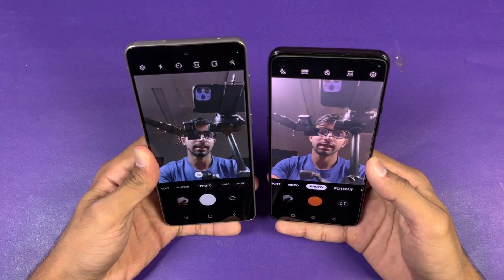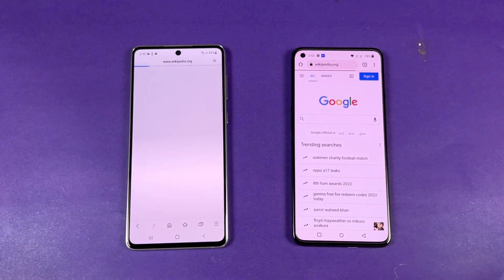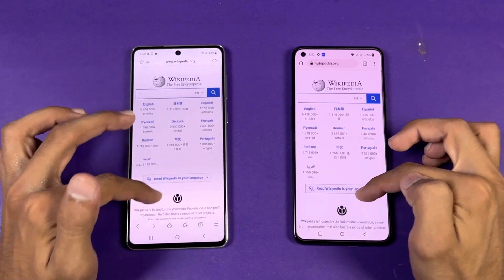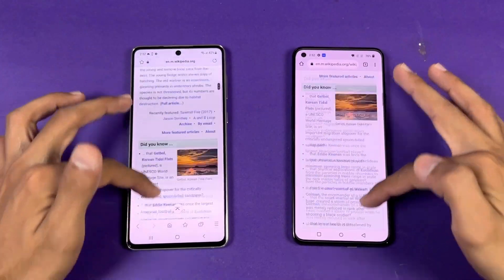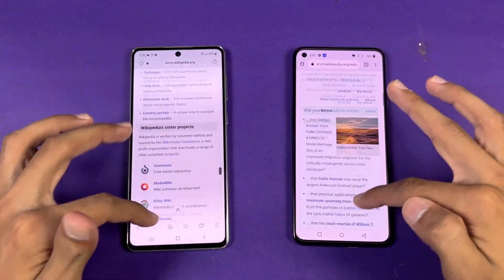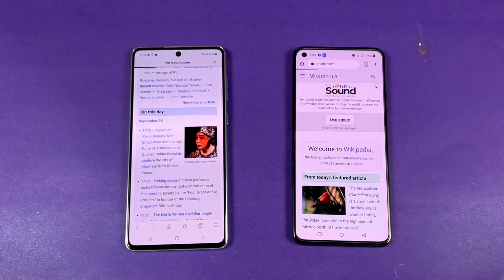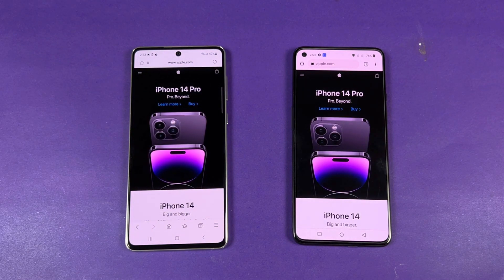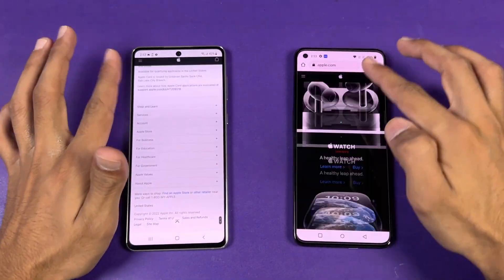Let's check Wikipedia.org on both phones on the same Wi-Fi network — that is very similar on both. Scrolling is really smooth on both phones. Opening an article is also very similar, so both phones perform very similarly in web browsing. Next is Apple.com — faster on the OnePlus. Scrolling again is really smooth on both phones.